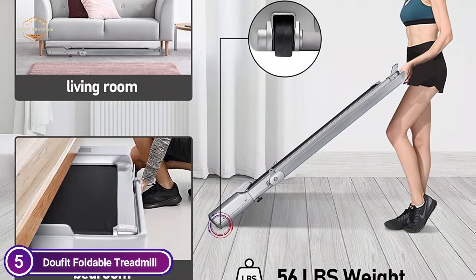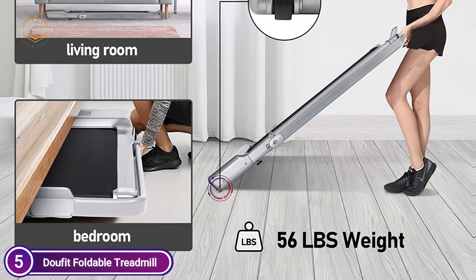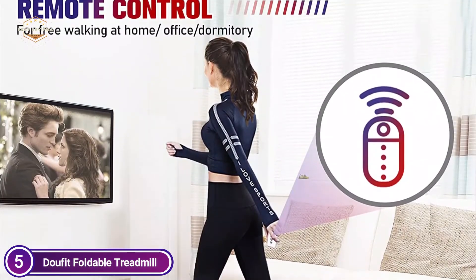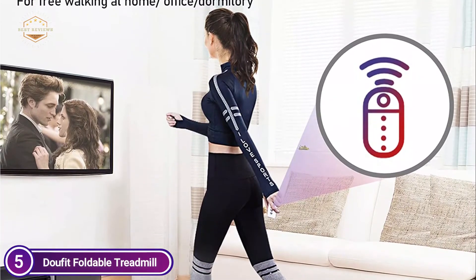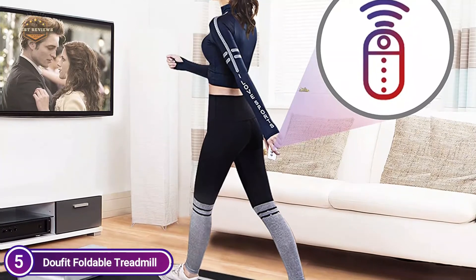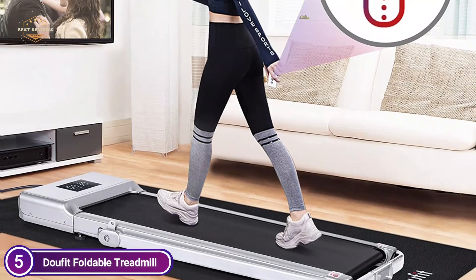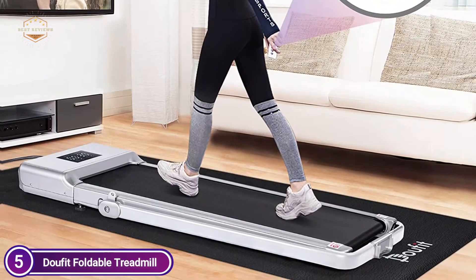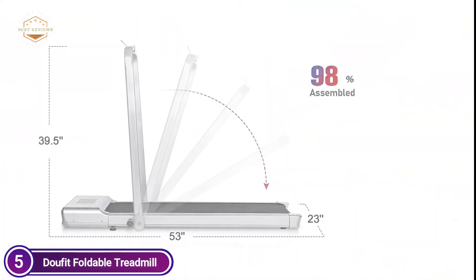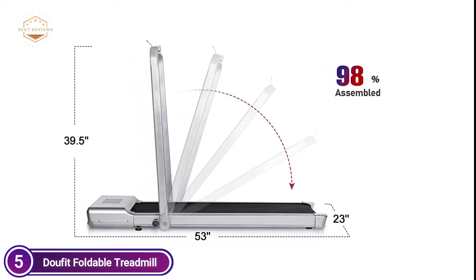The treadmill is nearly complete. It is possible to attach the phone holder and set up the handlebar as required. The transport wheels and the foldable handlebar make it simple to transport and store. It can be tucked away under a couch, bed, or desk to conserve space. It's ideal for offices, homes, or apartments. It comes with a handlebar as well as a phone holder, making the Dufet treadmill more reliable and safer.